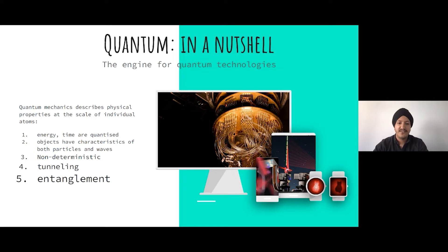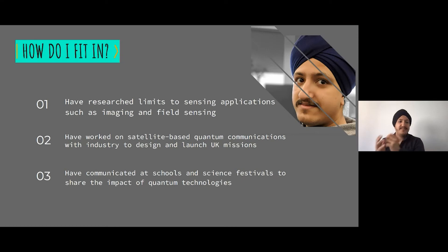I've previously worked in quantum imaging and sensing and now work on satellite-based quantum communications, working alongside industry to help design and launch UK missions. Part of the job involves communicating research at schools and science festivals, which is really fun because you get to share the ideas you're working on.